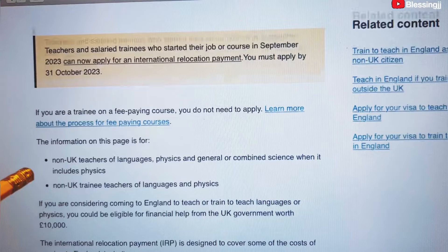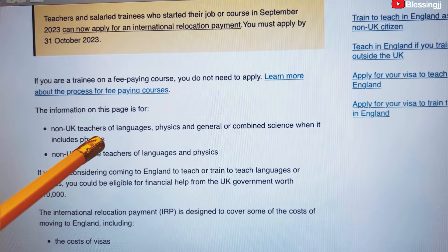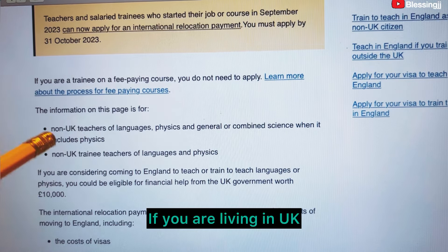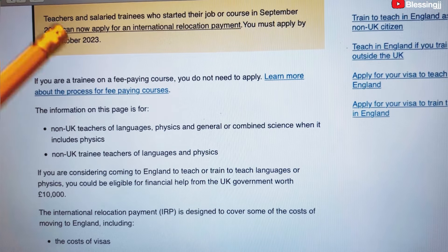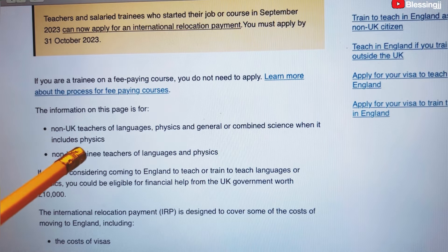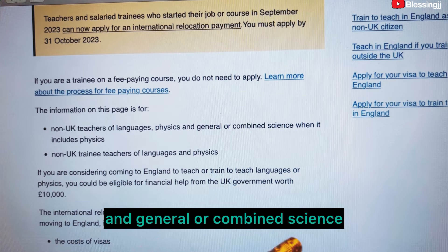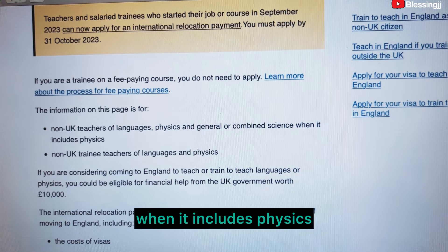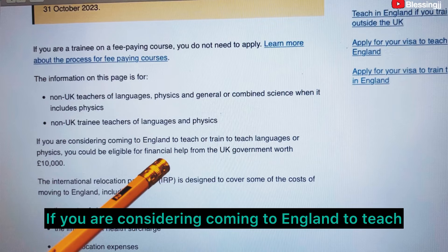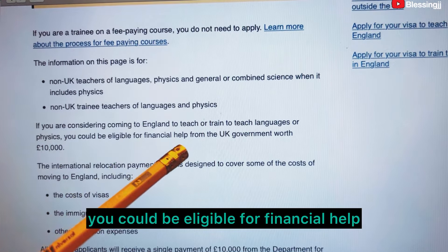The information on this page is for non-UK teachers. If you are in the UK or are a permanent resident residing in the UK, this is not for you. This is for international teachers outside the country — non-UK teachers of languages, physics, and general or combined science. If you are considering coming to England to teach or train to teach languages or physics, you could be eligible for financial help from the UK government.